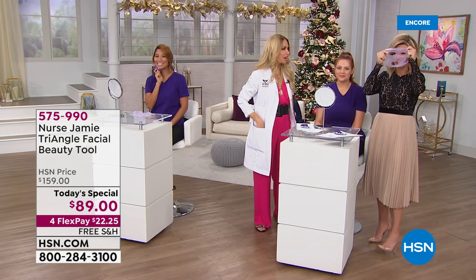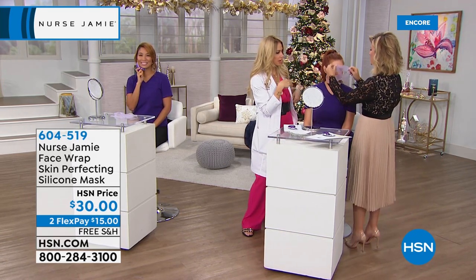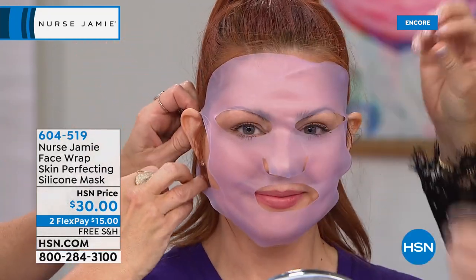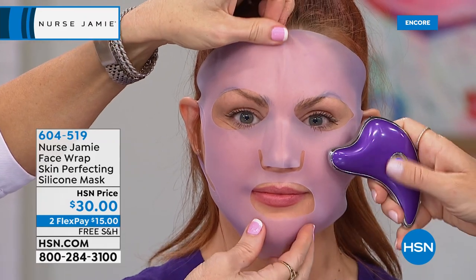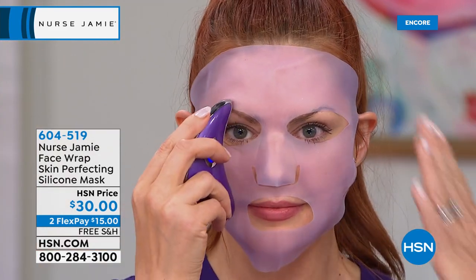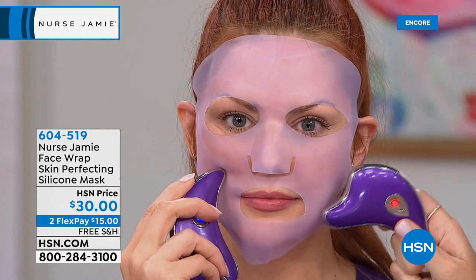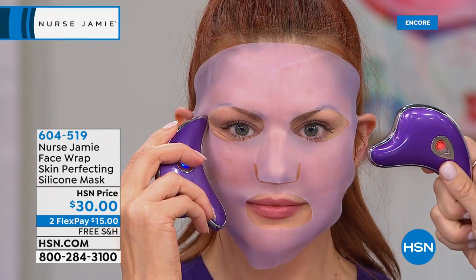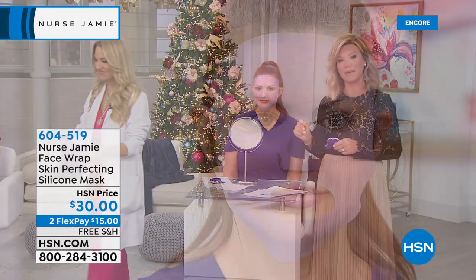And don't forget about our bonus buy — when you're ordering our today's special, there's no downtime, no redness, it doesn't sting, it doesn't burn. You can have your own at-home spa treatment. Apply your product with the silicone face mask and then use the triangle tool over it. You can scare your kids or enhance the absorption of your product — it makes any product like an at-home treatment. I like to put on a heavy oil and then use my tool over it, especially in winter. This is a reusable silicone, reusable over and over.